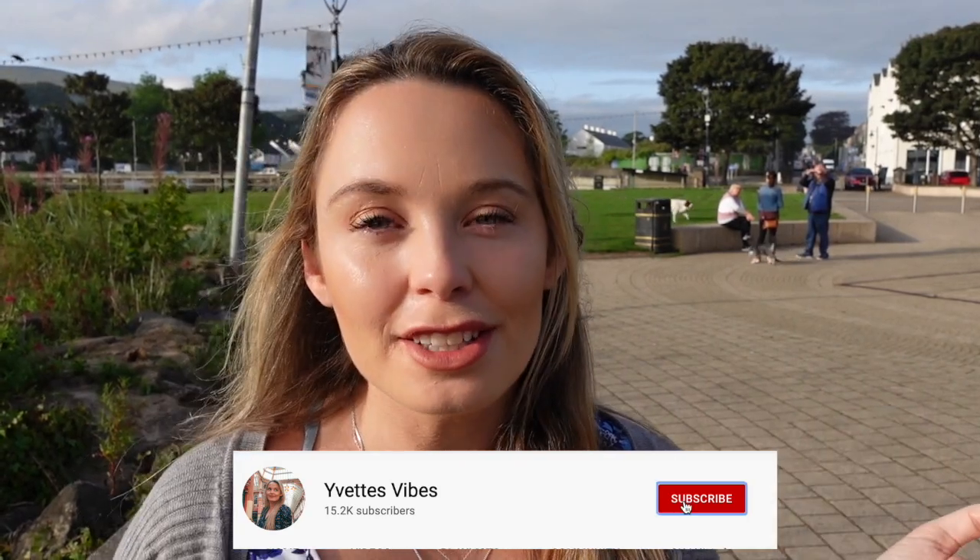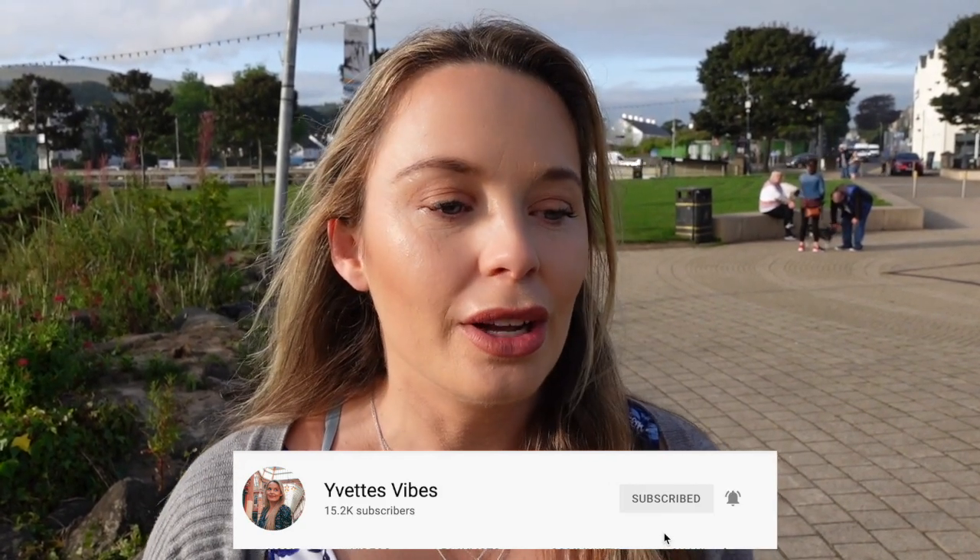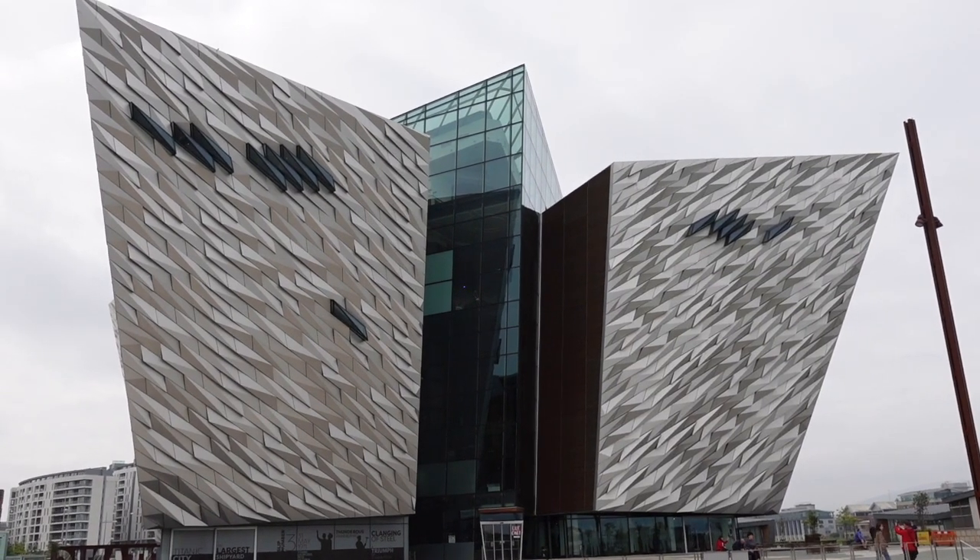Hi guys, welcome back to my channel. If you're new around here, I am Yvette. I moved to the UK two years ago and we're on a road trip around Northern Ireland — still the UK. We are heading into Ireland later in this trip. We're currently in Ballycastle. We arrived here a few days ago, so I'll catch you up. We arrived into Dublin and then drove to Belfast.